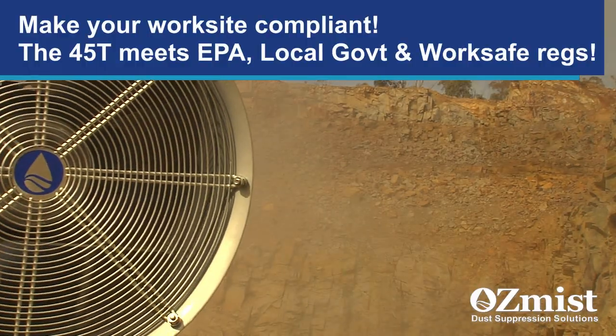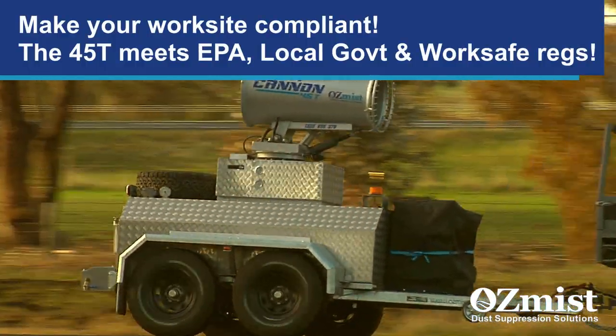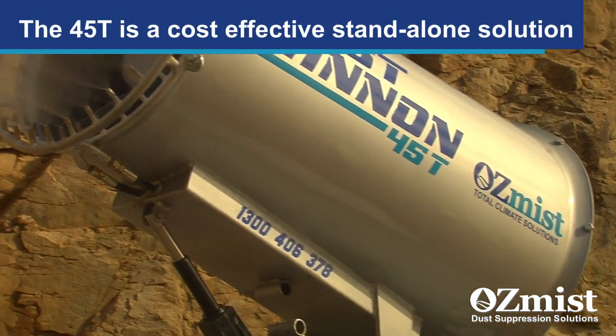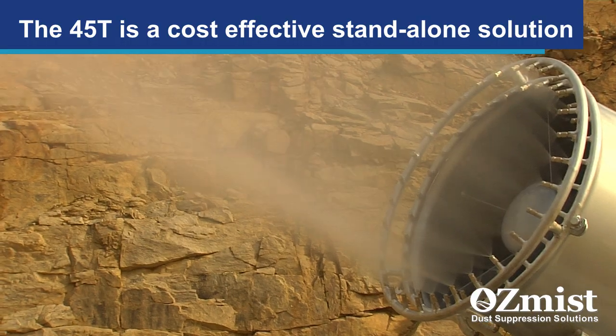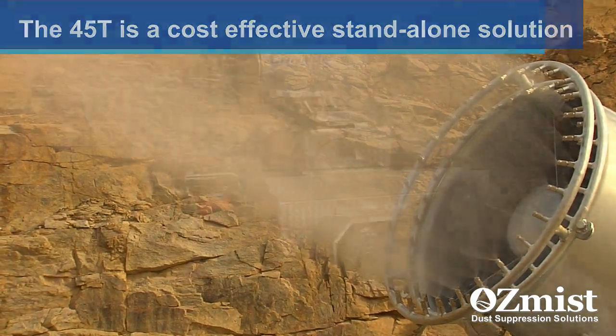Regulatory bodies view dust contamination as a major site health and safety issue. And until now, mist cannons have been too expensive, too hard to transport, and require a power and water supply.